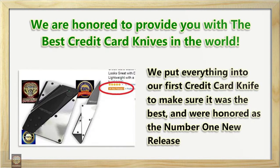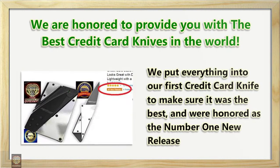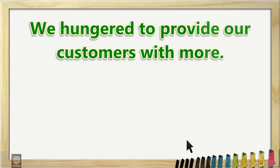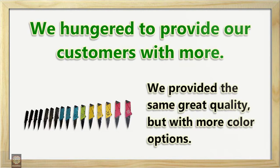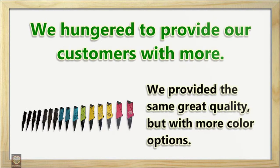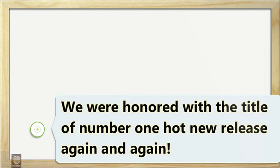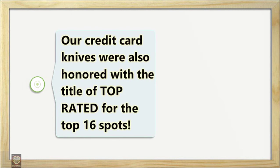We were honored as the number one new release. We hungered to provide our customers with more, offering the same great quality but with more color options. Our decision paid off — we were honored with the title of number one hot new release again and again.